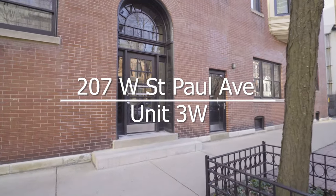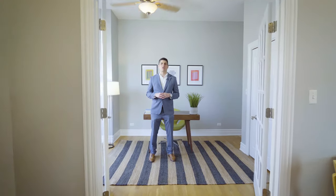Welcome everybody. Today we're at 207 West St. Paul, Unit 3W. We're here in the heart of Old Town, just a few steps away from Lincoln Park.